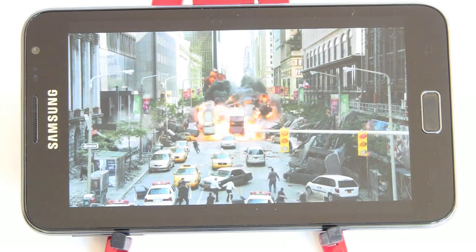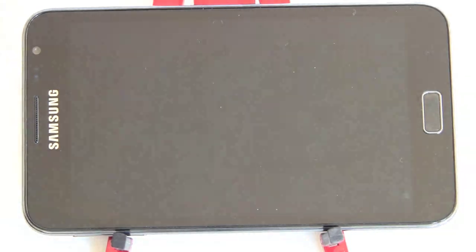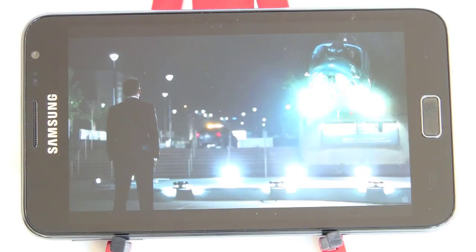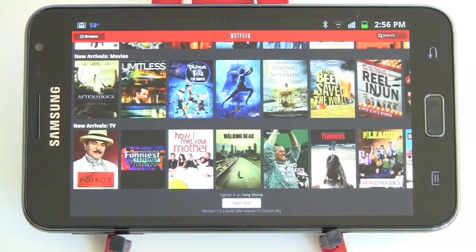This works with MHL adapters, so you can plug it in via HDMI to your HDTV or monitor. And to finish off multimedia, here we are in Netflix — I just downloaded Netflix off the market and it gave me this lovely tablet-like view.